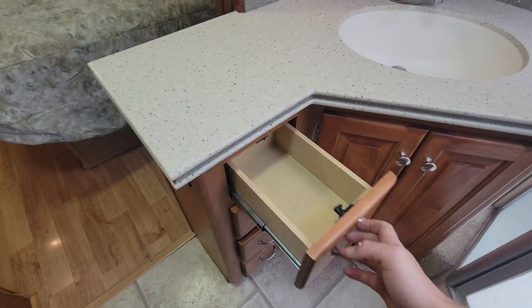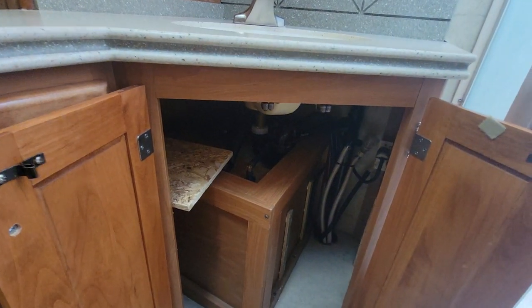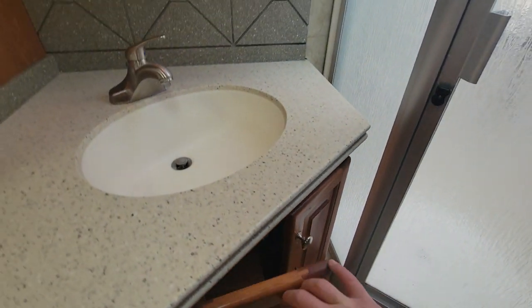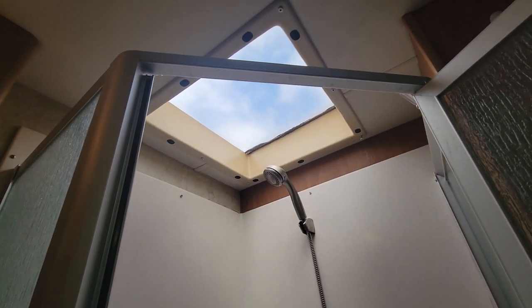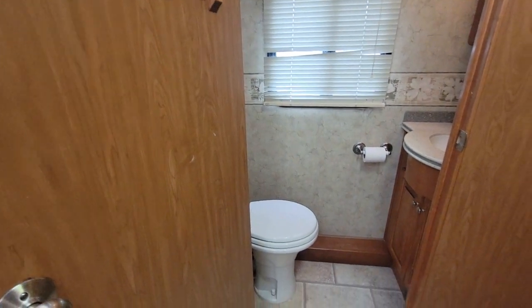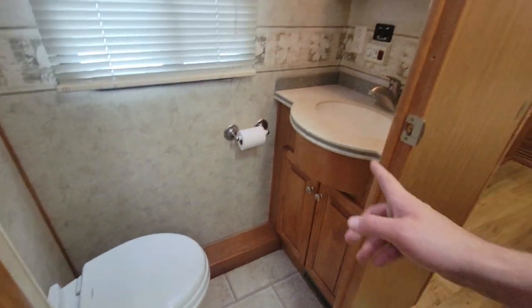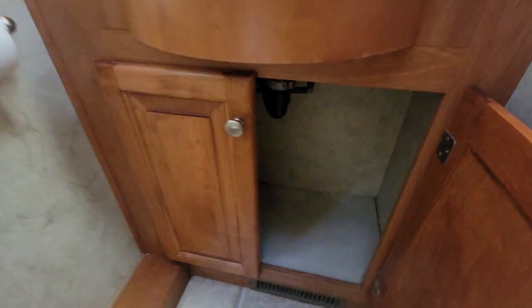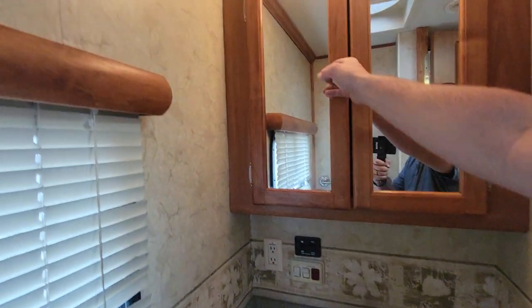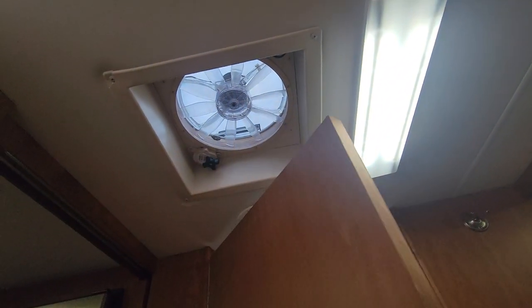There are four drawers in the vanity. Down below there's not much storage with the water tank and water heater taking up space. Decent-sized shower — I'm 5'9" and I can easily fit in there. In the actual commode area there is a china toilet, and there's another vanity which is cool — so you have a dual sink setup where someone can be getting ready outside while someone is in the toilet room. There's also a fantastic fan above in the actual bathroom.